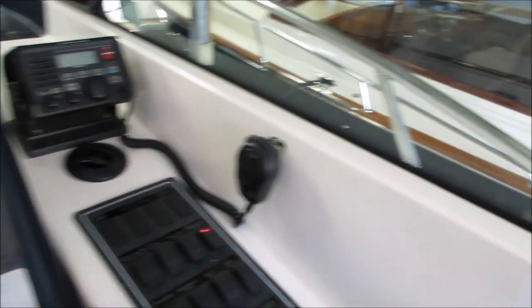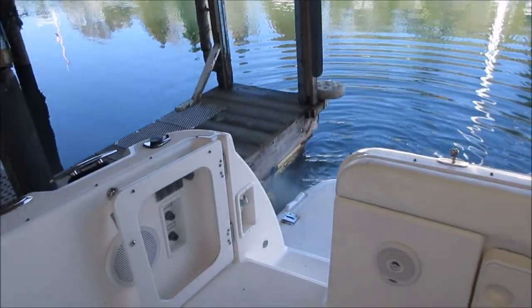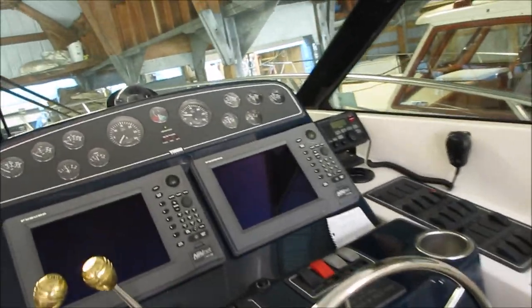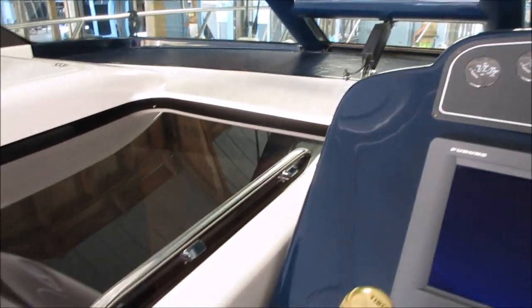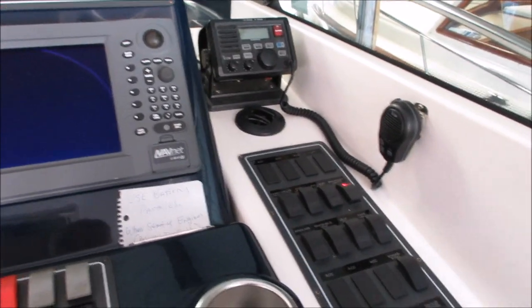I'm just going to turn that port engine off and we're going to take a look out the back quickly, like I do on all my start-up videos. Ever so slightly a little bit of smoke on a Cummins Marine diesel — that's virtually nothing. Beautiful day here in Vancouver. We're at the Royal Vancouver Yacht Club and this boat is exclusively for sale with Pacific Coast Yacht Sales. It's a 36 Tierra Sovereign.